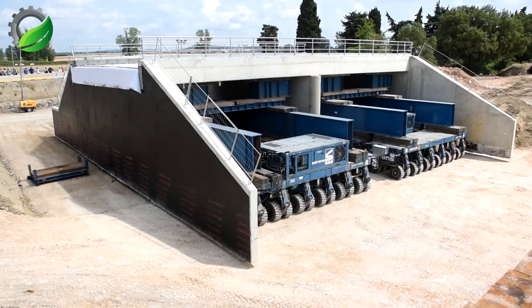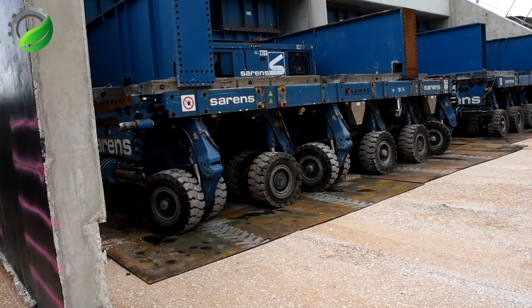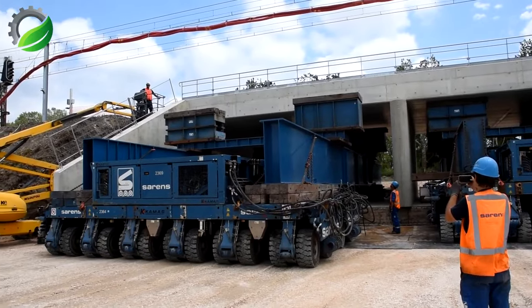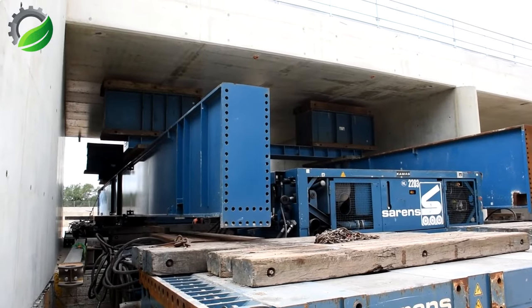CMAG Sirens represents the pinnacle of transportation and lifting efficiency, symbolizing human ingenuity in overcoming construction challenges. This powerful machine ensures both heavy lifting and safety, playing a vital role in major industrial projects, reflecting human cooperation, creativity and limitless potential in building a prosperous future.